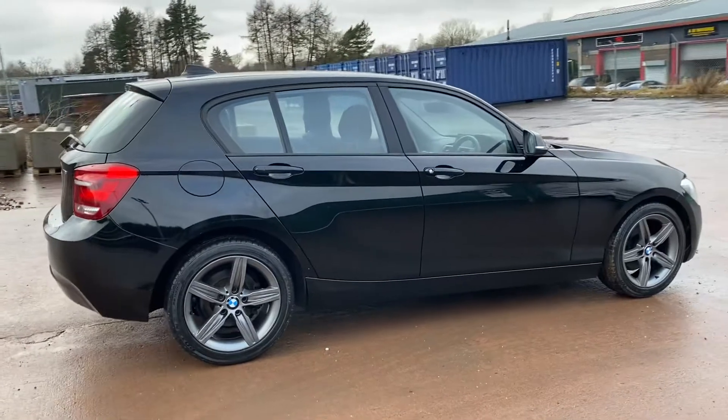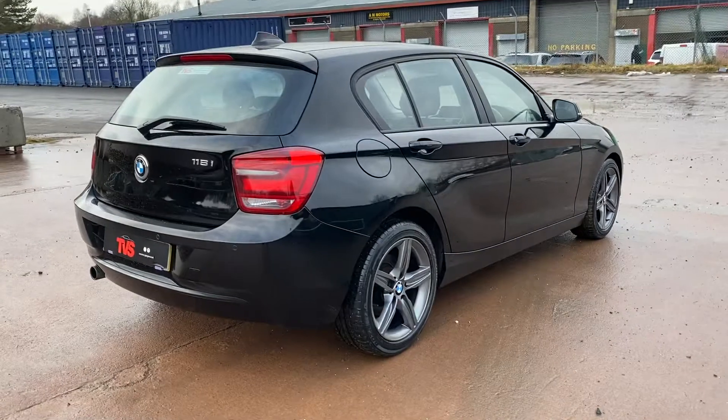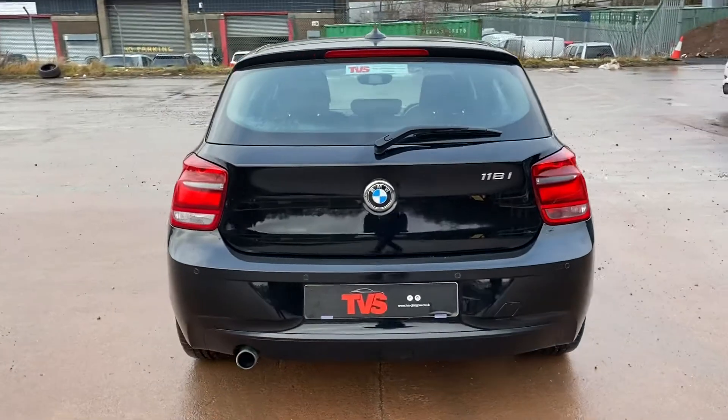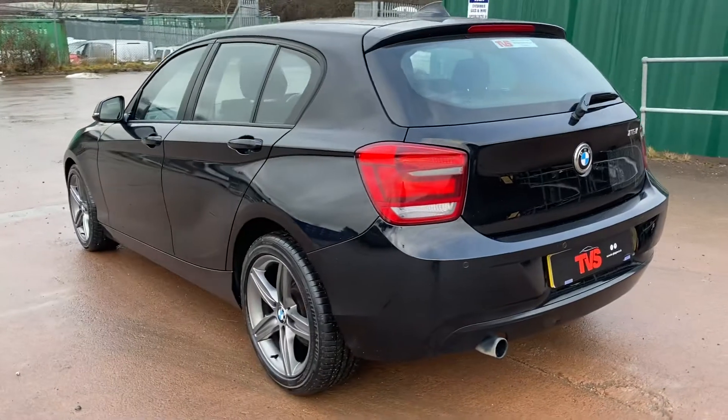There are three BMW service stamps shown in the book and we have just serviced the vehicle again ourselves for sale. It has got all the standard sport specification and it has covered 31,173 miles from new.